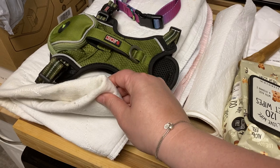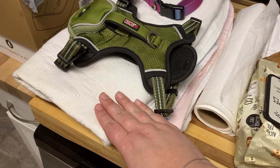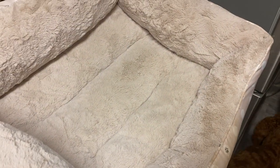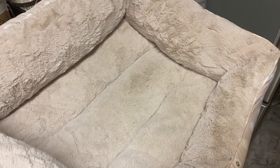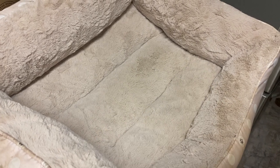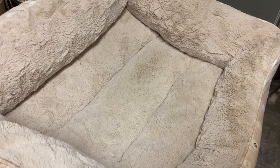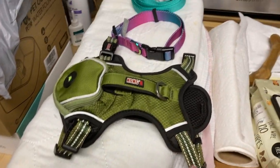First up, we've got the reusable whelping pads. These are perfect to go into the dog bed. We just grabbed this bed — it's a little bit dirty because Sega got in it with her muddy feet. You can just put either your disposable or your reusable whelping pad over it, and that way if they get car sick in the car, you can very easily clean it up.